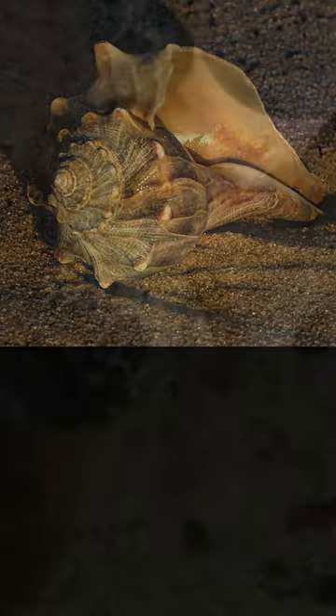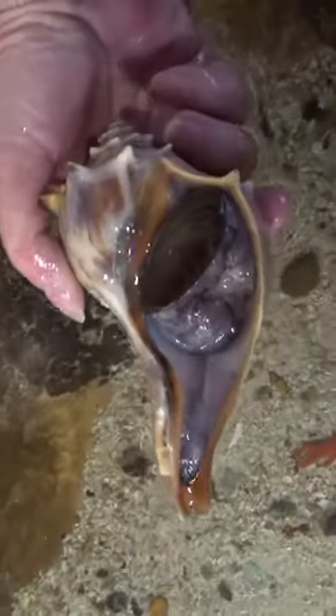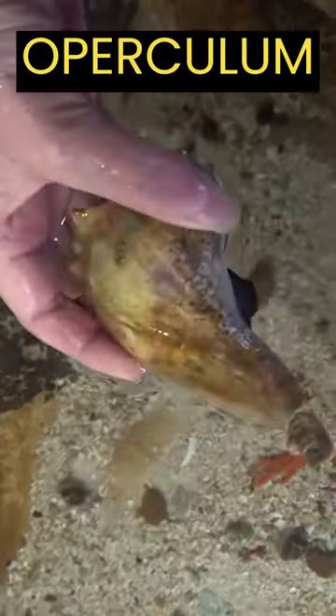They are gastropods and have a slimy muscular foot on the bottom of their body that is used for locomotion. A hard plate or lid called the operculum, located on a whelk's foot, acts like a trap door to shut the opening so the snail can retreat inside its shell for safety.